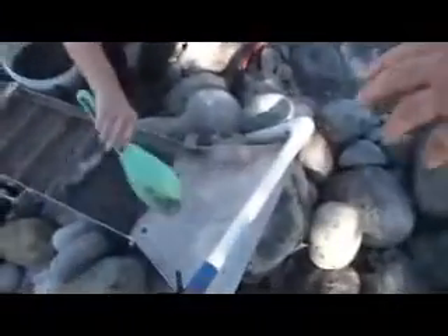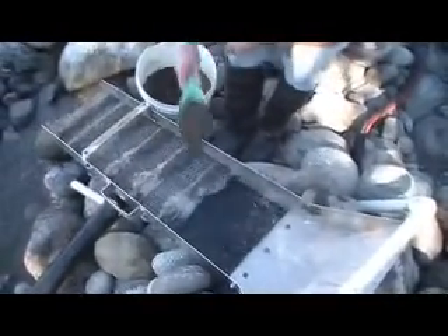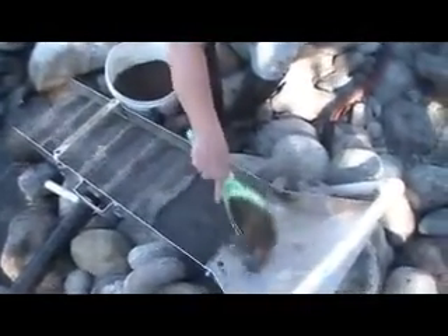What a sluice does: the black mat is what they call an inspection mat, then we have the riffles which are the bars, and underneath that is what's called miner's moss, so the gold is trapped in that. At the end of that process, we take it all apart, rinse it off in a five-gallon bucket, and we end up with what's called a concentrate.